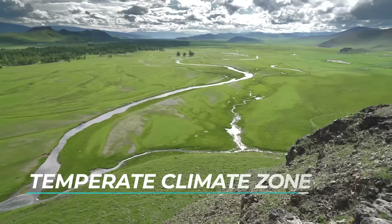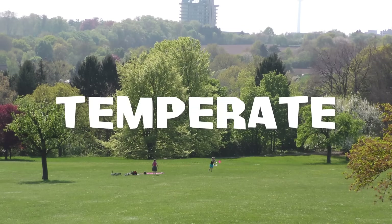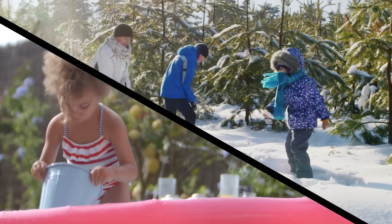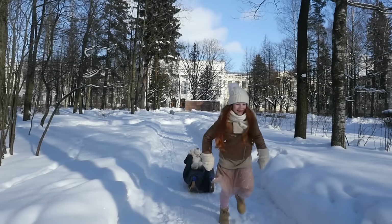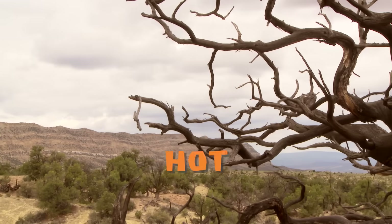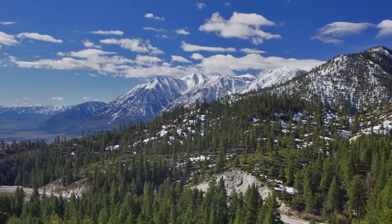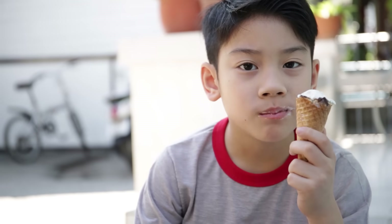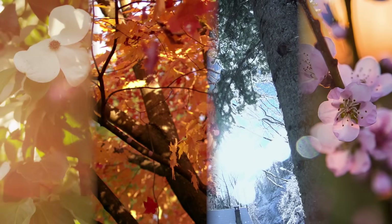The temperate climate zone is an area where the temperatures are mild — in fact, the word temperate means mild or pleasant. Both warm and cold climates exist in the temperate zone. In the warm climates, the winters are mild and wet and the summers are hot and dry. In the cool climates, the winters are cold with snow and freezing temperatures, but the summers are warm.